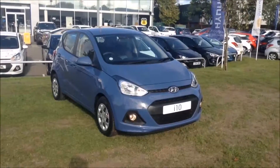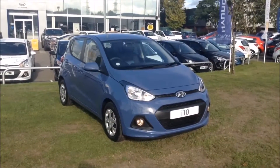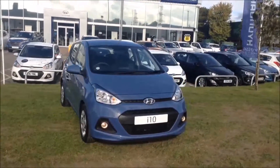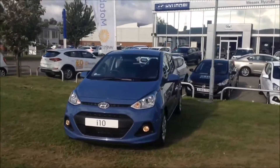Welcome to Wessex Garages in Newport. Today we have for you the pre-registered Hyundai i10 1 litre SE 5-door. This vehicle is in morning blue and it's a petrol manual. This vehicle was first registered in 2016 and has one previous owner, being ourselves here at Wessex Garages in Newport.